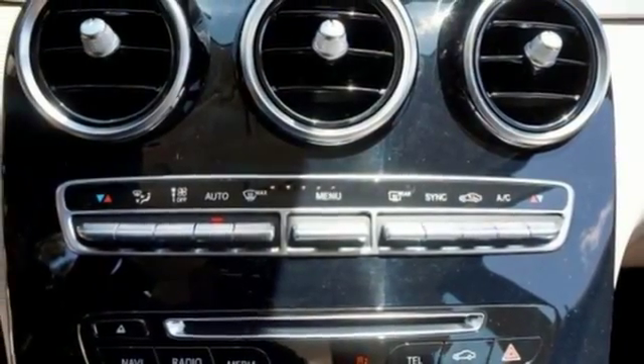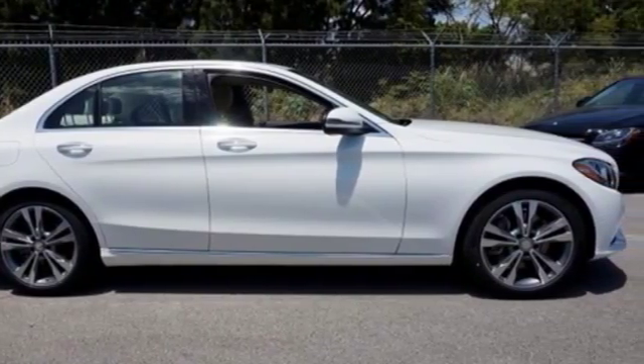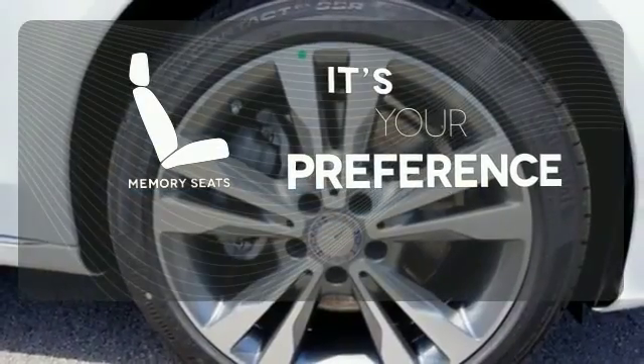The power driver's seat with memory and dual-zone climate control smartly complement that power with comfort. Bluetooth and a touchpad controller offer convenience, while Collision Prevention Assist Plus and Attention Assist ensure safety. Memory seats will adjust to your preferred position so you'll always ride comfortably.